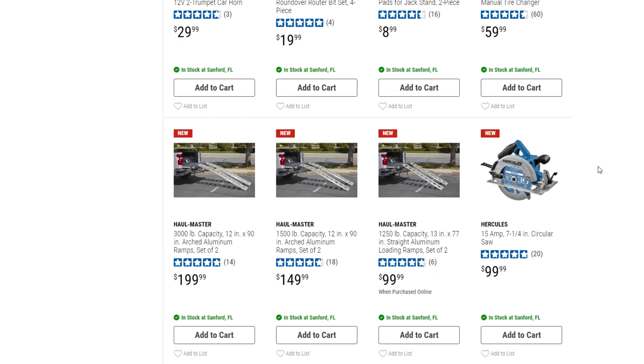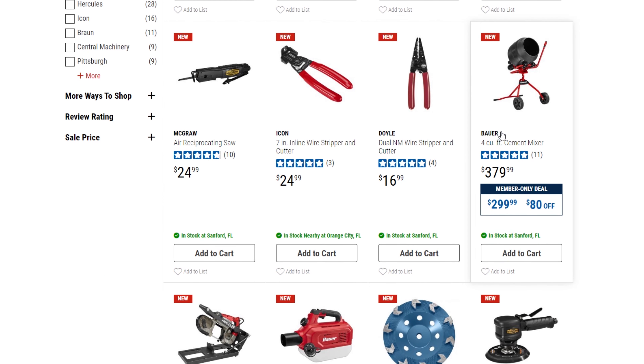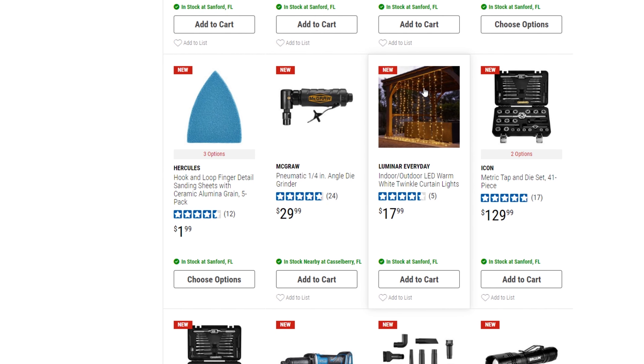If you need some ramps: the 3,000-pound capacity is $199, the 1,500-pound is $150, and the 1,250-pound is $100. Use that coupon and it turns into a good deal. There's also the new concrete mixer — I've seen that in the store already. There's another Icon tap and die set, 41 piece, $129.99 — looks like one metric and one standard version.